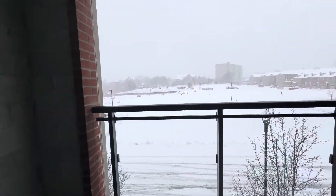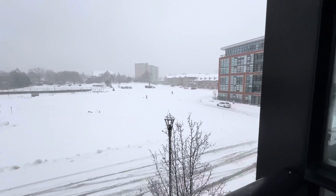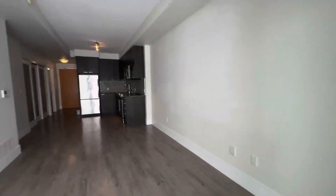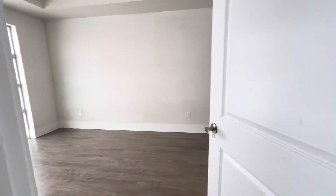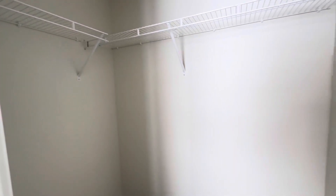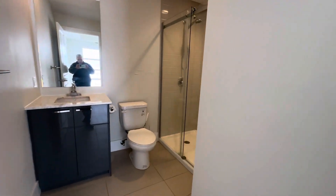Nice little community here. Bedroom here. Floor-to-ceiling windows, nice deep walk-in closet, and the master ensuite with shower.